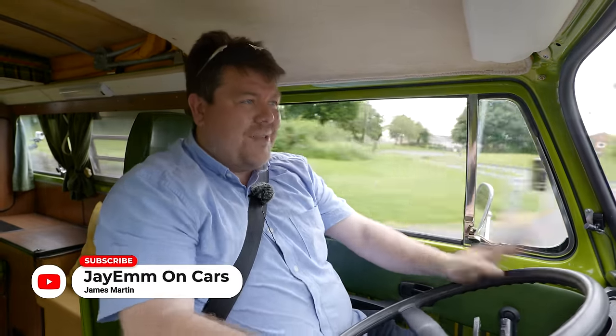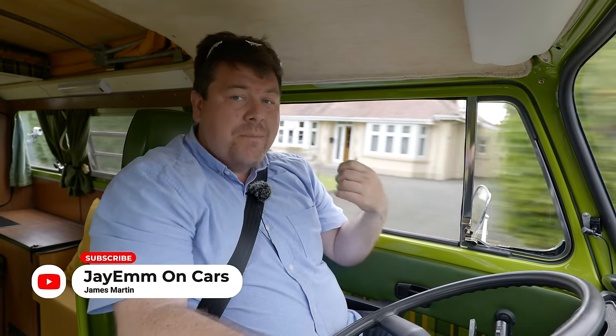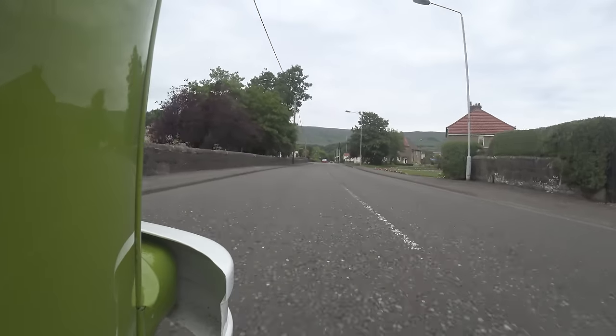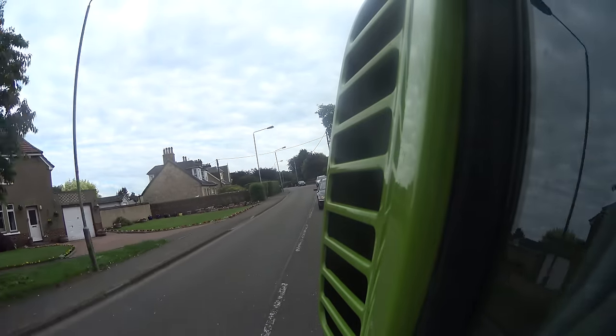Hello everybody. There are some vehicles out there which are more than simply cars — they are cultural icons. Things like the Mini, the Citroen 2CV, so much more than simply a way to get from A to B. And what I'm driving today has to be one of the most iconic vehicles of all time that's not a car.